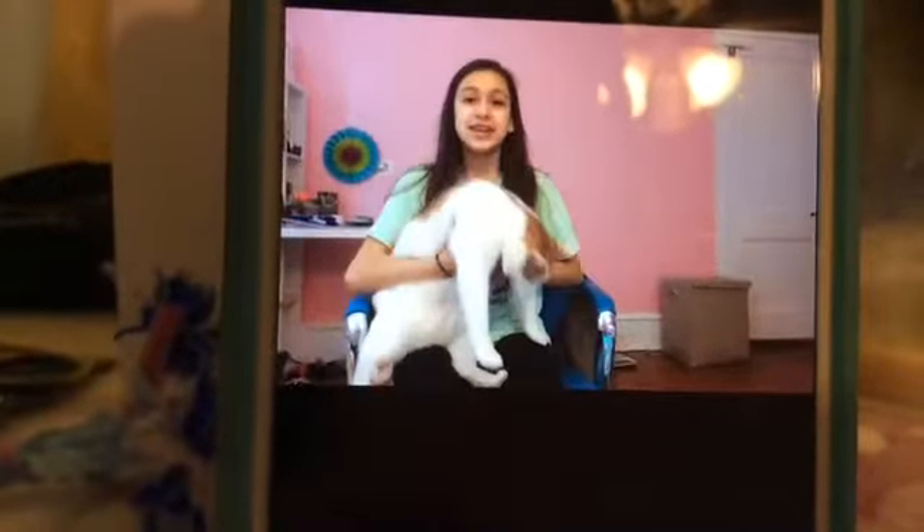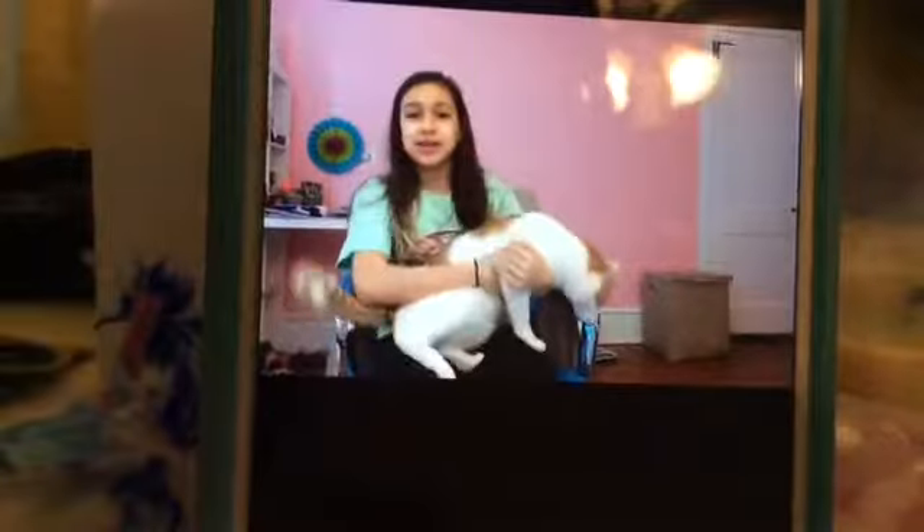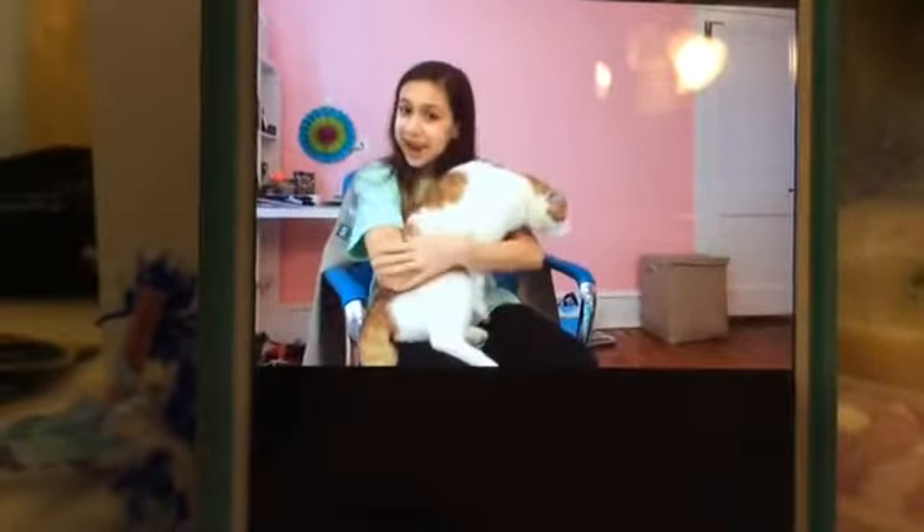Okay, so this is Mr. Fluff. He is one of two cats. He is really adorable, and his name is Mr. Fluff because he's a little chubbier than the other cat.